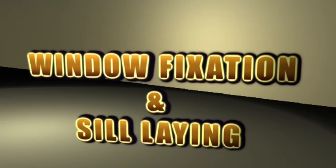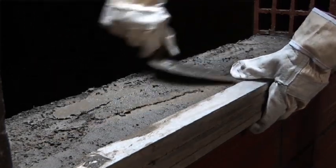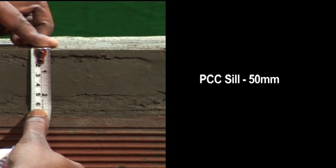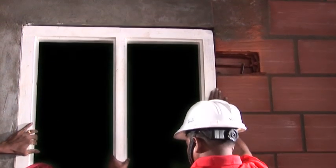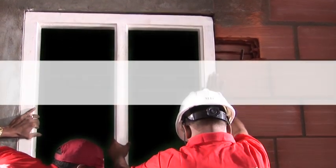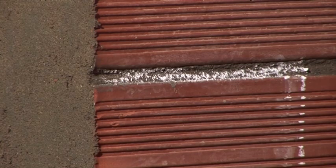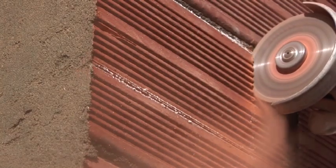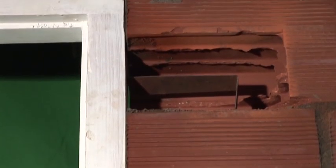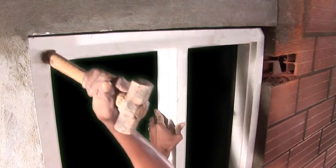For window fixation and sill laying, it is necessary to provide at least a 50 mm thick PCC sill. The first method uses hold fasts: mark the hold fast positions on the wall, then chase the wall along the markings using a cutting machine. Keep openings for the hold fasts at desired locations, then fix the window — pre-fitted with the hold fasts — into the open void and fill with concrete.